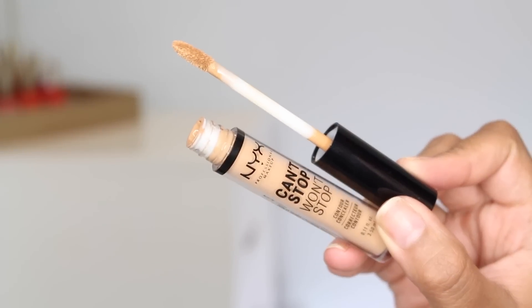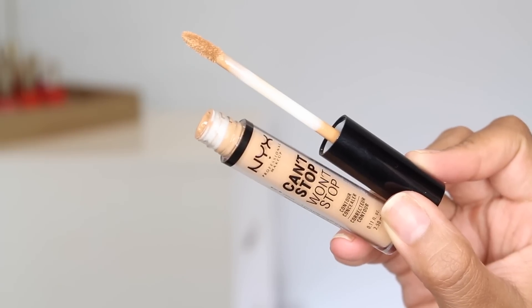Let's start out with one of my favorites. This launched earlier this year and it is the NYX Can't Stop Won't Stop Contour Concealer. I have a full demo including this and the foundation, which I absolutely love — I will list it down below. This is definitely more on the full coverage side. It's more matte, but I wouldn't say it is super, super drying. I don't have issues with dry under-eyes; if you do, this may not be creamy enough for you, but I haven't had any issues with it.